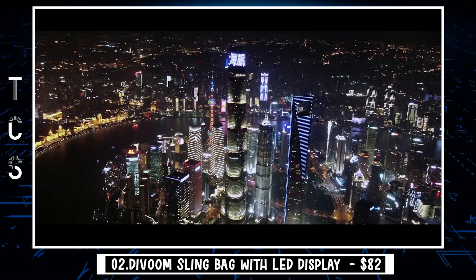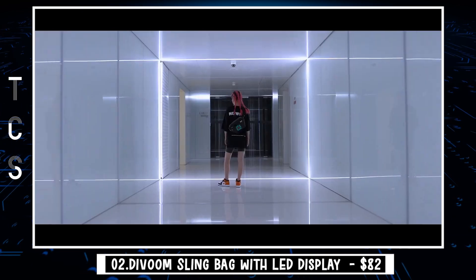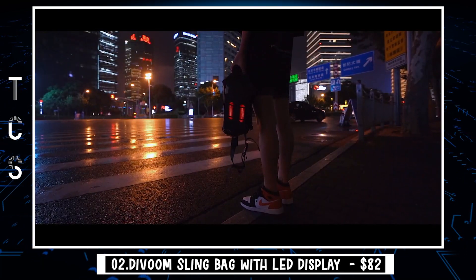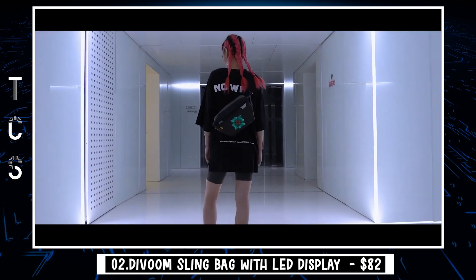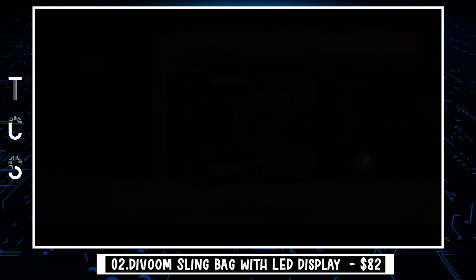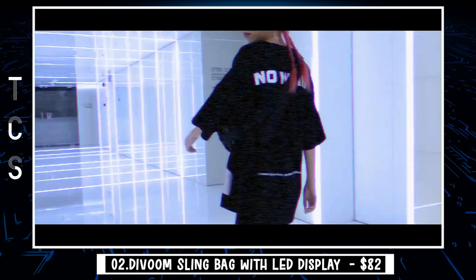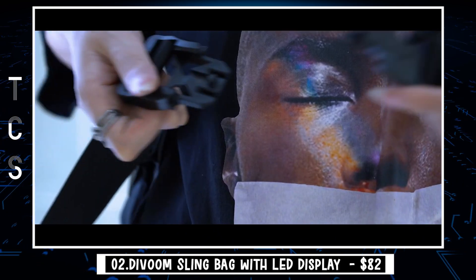Our next gadget is the DaVoom Sling Bag with LED display — the most visually pleasing, funniest, and feature-packed small sling backpack you can get. With a 4.7-inch LED screen designed to make it stand out in a crowd and grab all the attention. The front bag allows you to store the power bank to power the LED display, with several separate compartments inside the middle bag — enough room to fit an iPad mini, makeup, tissue, keys, and even a water bottle.